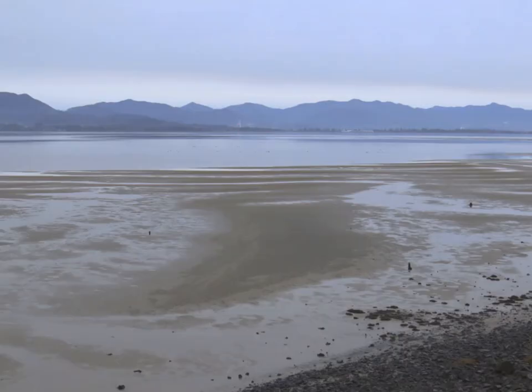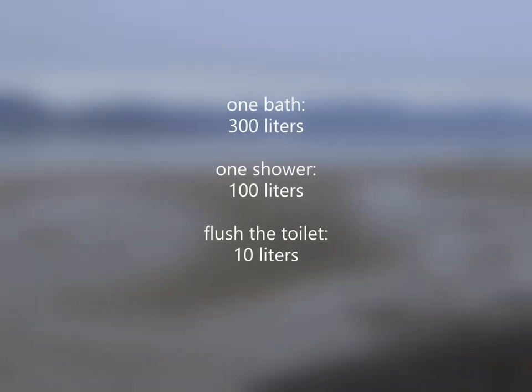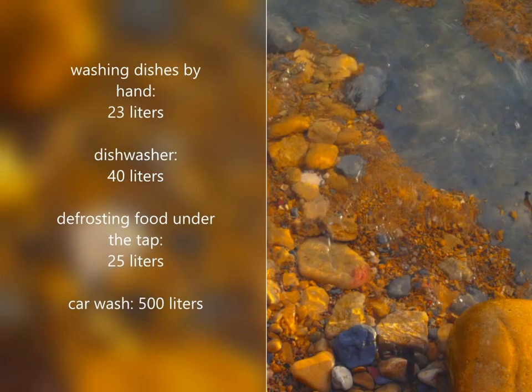These are some numbers for the water we consume at home: a bath uses up to 300 liters; a shower, up to 100 liters; flushing the toilet, 10 liters; washing dishes by hand, 23 liters; a dishwasher, 40 liters; defrosting food under the tap, 25 liters; and washing your car with a hose, up to 500 liters.